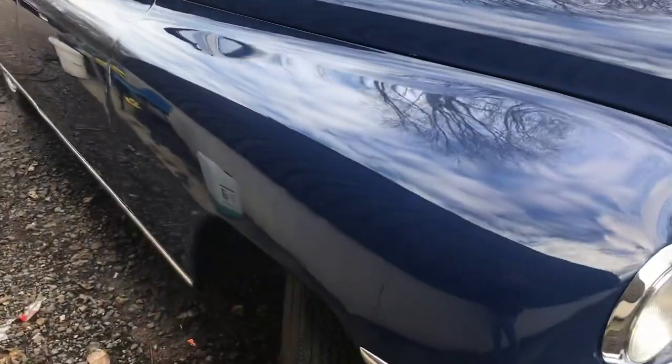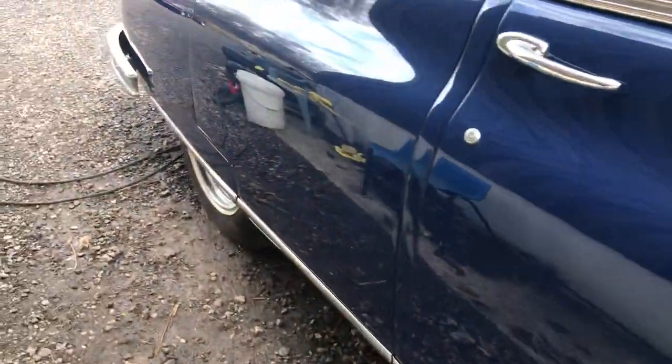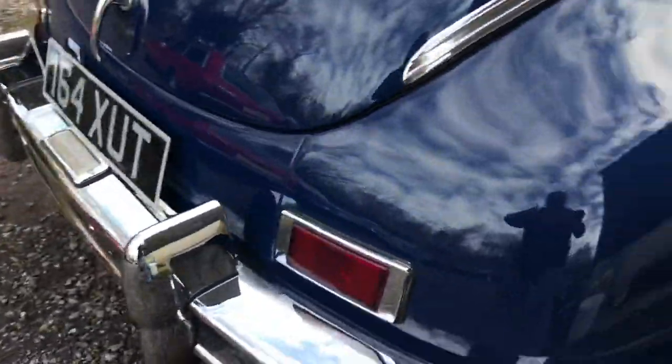I just want you to see that the car is absolutely dent, scratch, and rust free, with super shiny paintwork and excellent chrome — lots of chrome.